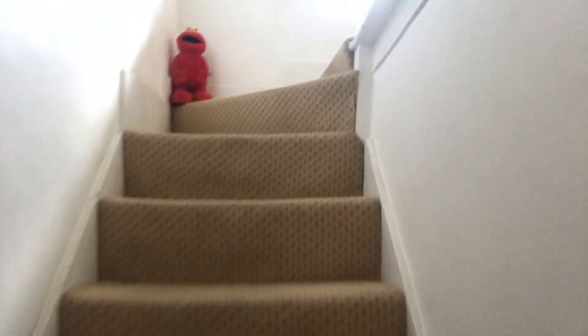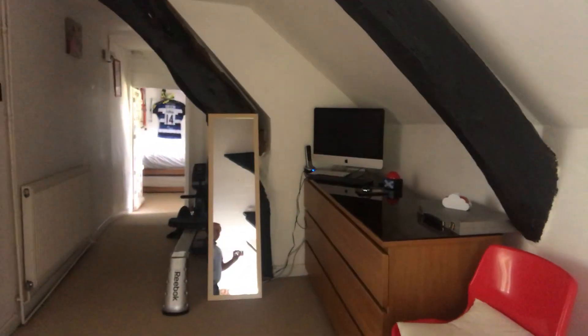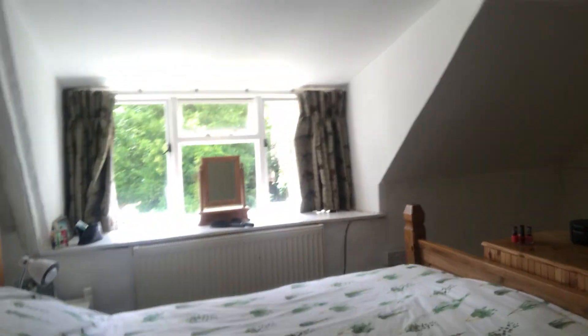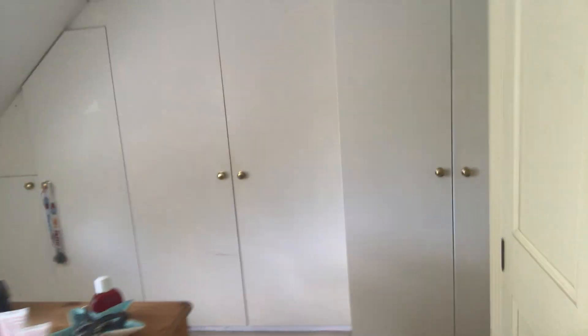Heading upstairs, the landing itself is a very generous landing with a side aspect window providing plenty of light. With lovely exposed timber beams, there's room here for a further desk or exercise area. This leads to the three double bedrooms. Bedroom one is the largest, with a large front aspect window providing plenty of light, plenty of built-in wardrobes, and space for a freestanding wardrobe as well.